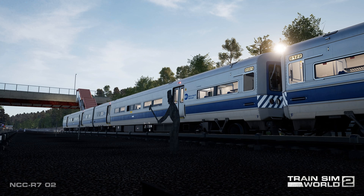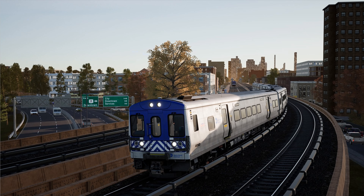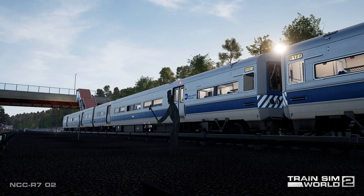Between GCT and Mott Haven, Metro North's busy Hudson, Harlem, and New Haven lines all share common trackage. Then at Mott Haven, the MNCR Hudson Line diverges. The upcoming Train Sim World 2 route will also include a short stretch of the Hudson Line extending to Yankee's 153rd Street Station.